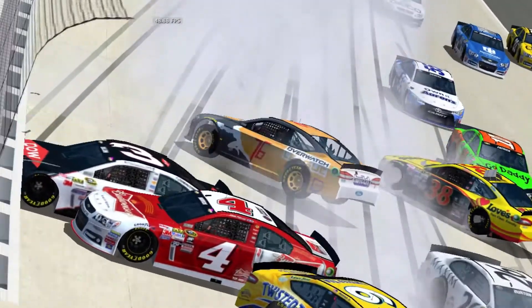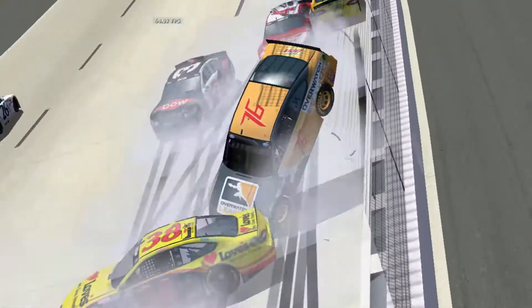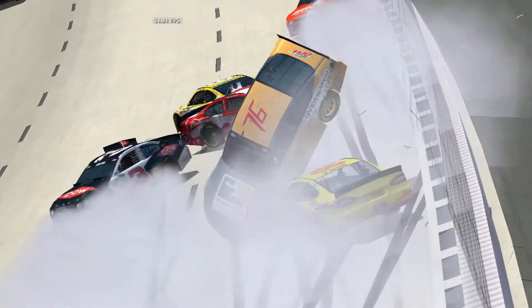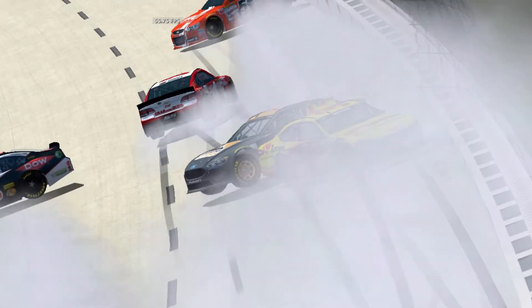It looks like a tour. That's 3,500 pounds — that stock car is extremely heavy. You see here, after he's upside down, the two is spinning. Obviously, he's already lost control, makes more contact with the three.